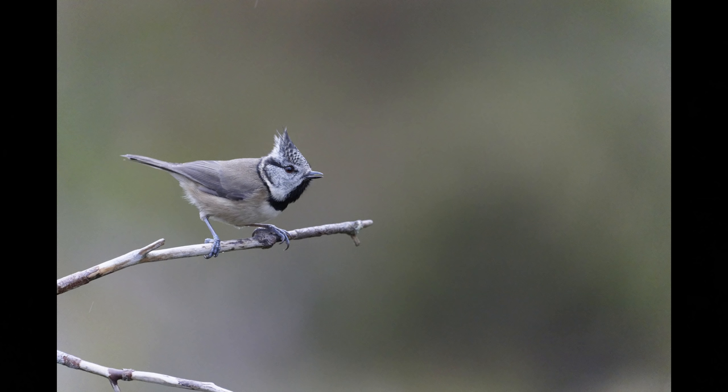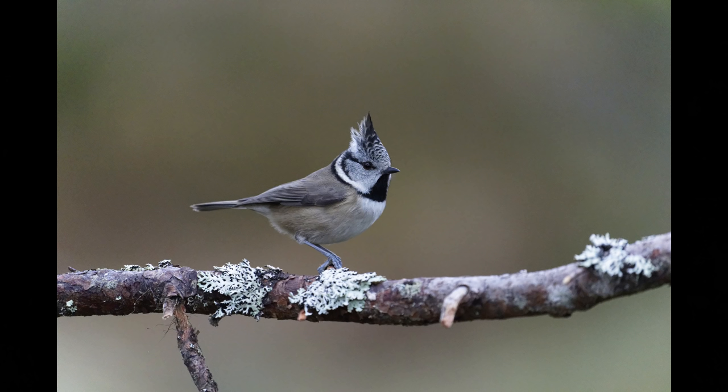So here are the crested tits - they never perched for very long, just there for a split second, but long enough to get a picture at about 500th of a second.